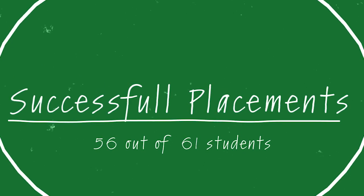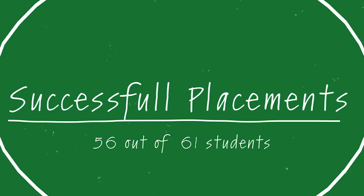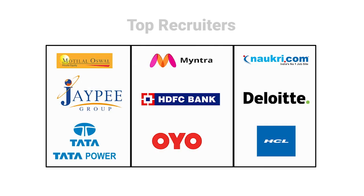Now let's get to the placements. In 2019, the second batch was placed, which had 61 students. Remarkably, all 61 students were successfully placed. The recruiting companies included Deloitte, HCL, JP Healthcare, OYO, Motilal Oswal, SGFC Bank, VLCC, Tata Powers, and others. In the final placement process, 66 companies participated.